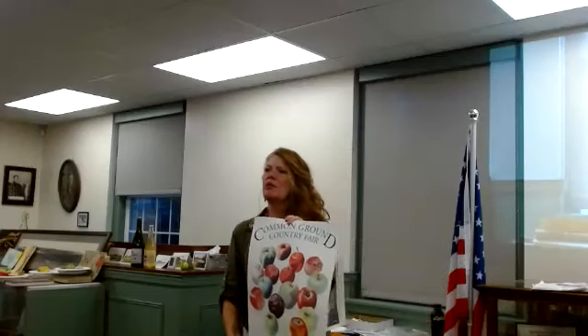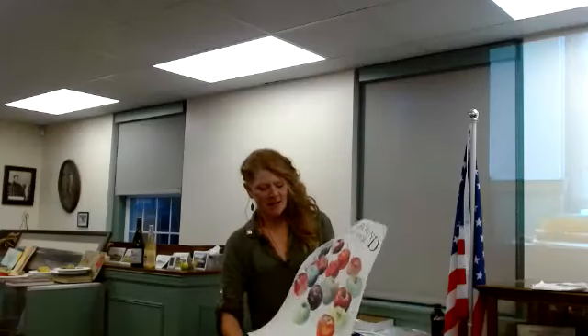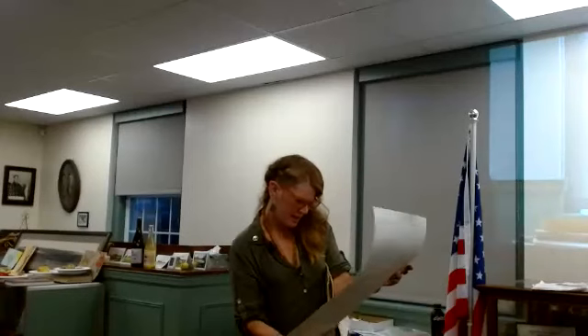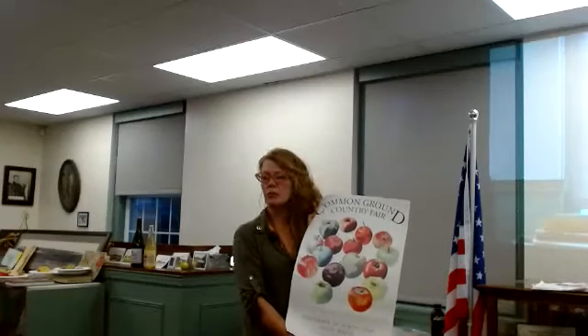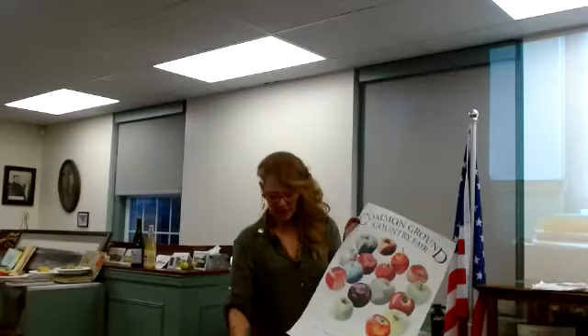Does anyone know this poster? Once DNA testing started, John Bunker made this book — it's amazing, one of my favorites. We've figured out three or four of these apples are not what they said they were. We think one might be the Deadly Winter, but there are three or four whose identities are mysteries we're still working to solve.